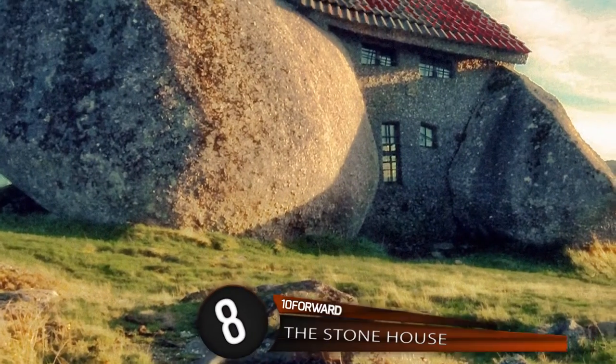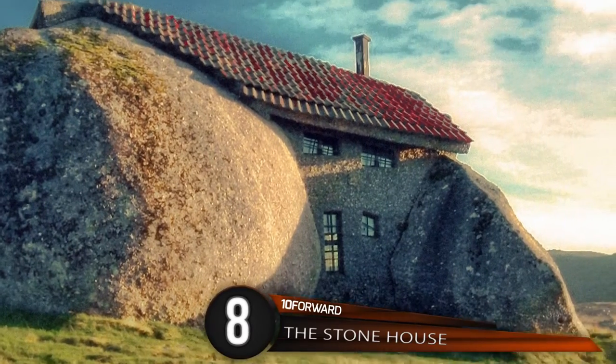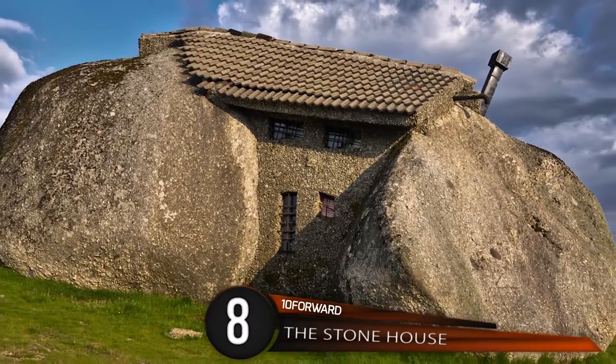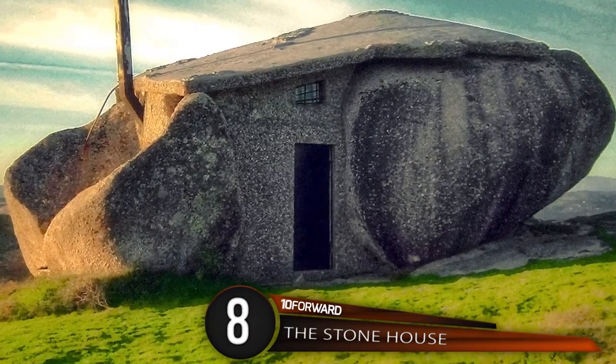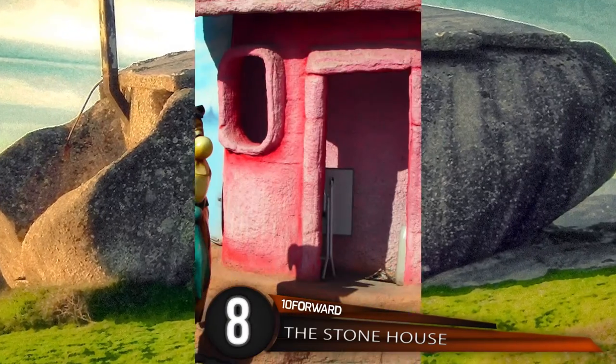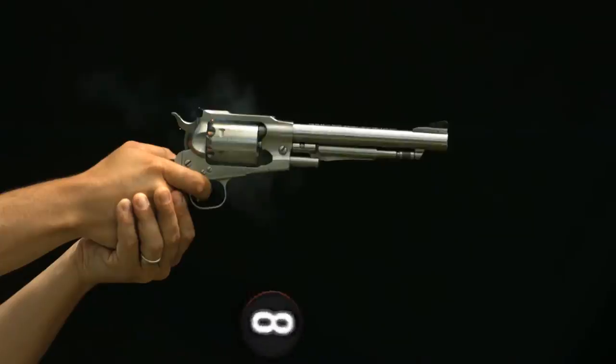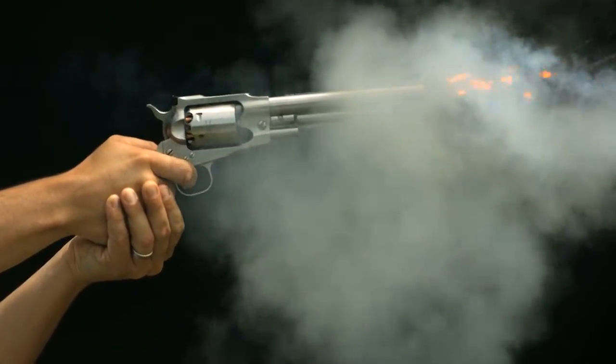Number 8: The Stone House. Casa do Penedo, which means House on the Rock, also known as the Stone Castle or the Stone House, is located in northern Portugal. Sandwiched between two immense boulders, this construction was inspired by the Flintstones. The stone cottage also has bulletproof doors and windows, as well as a swimming pool.